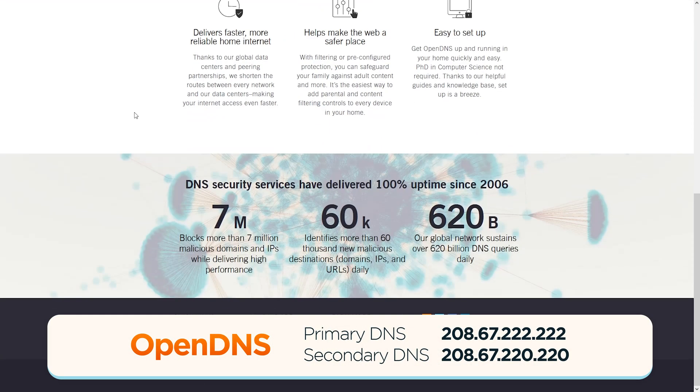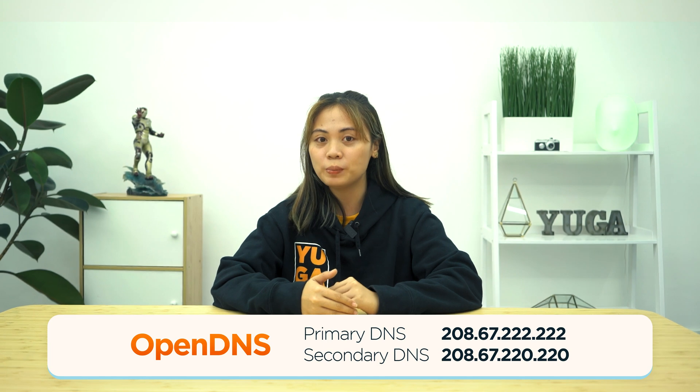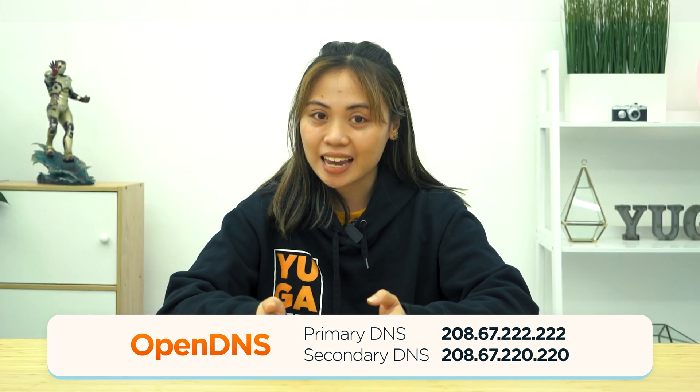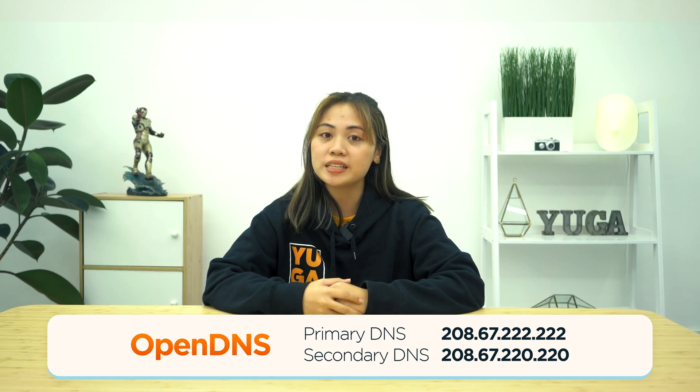OpenDNS boasts 100% reliability and uptime, and is employed by a large number of users globally. They provide two sets of free public DNS servers, including one with a range of filtering choices designed for parental control. If you're looking for a bit more control, you can make a user account with OpenDNS Home and set up custom settings. There's also OpenDNS Family Shield, which provides servers that help block adult content. And finally, there's OpenDNS VIP, which is a premium DNS offering.